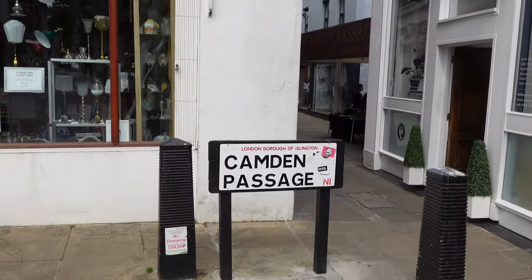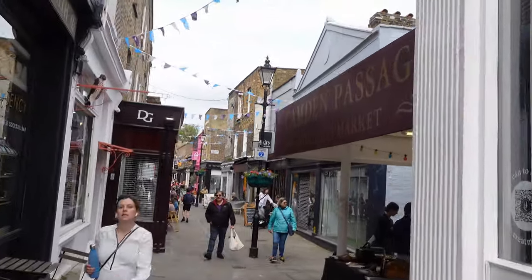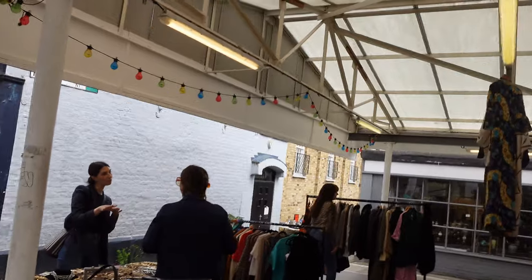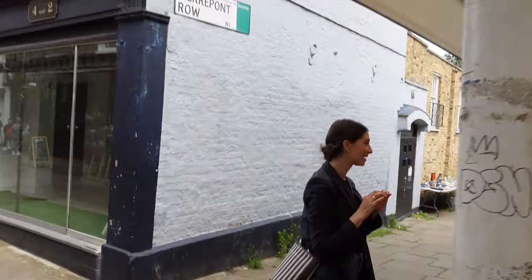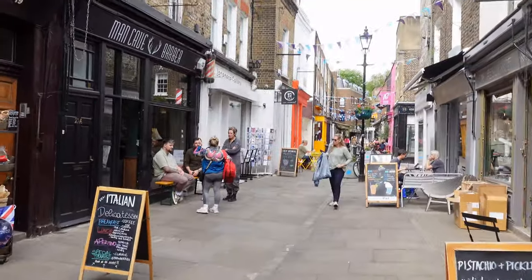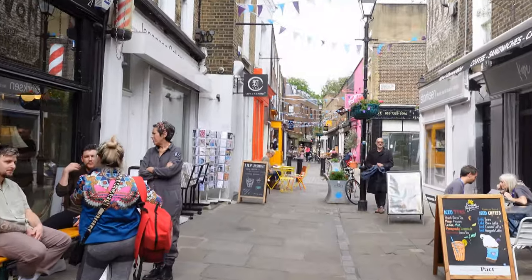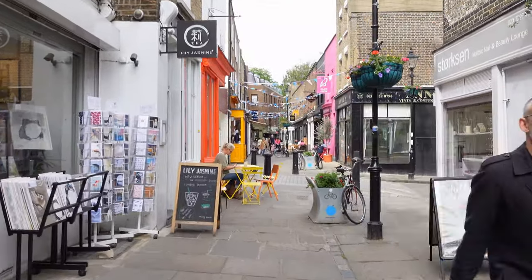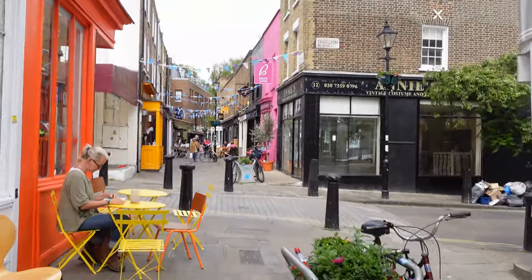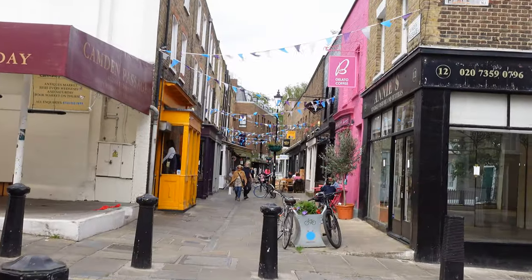The best days to come down are every Wednesday, Saturday, and Sunday, when it hosts an antique market. There's also a book market on Thursday and Friday, and a market with an eclectic mix of vintage and retro clothes, pictures, vintage luggage, collectibles, and bric-a-brac on Wednesdays, Fridays, Saturdays, and Sundays. If you can't make those days, don't worry — the shops, restaurants, and cafes are open seven days a week.